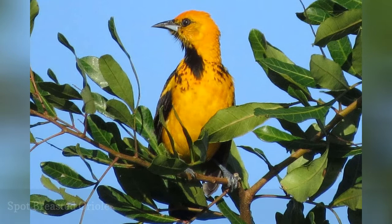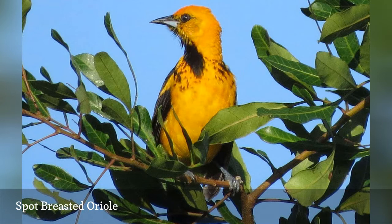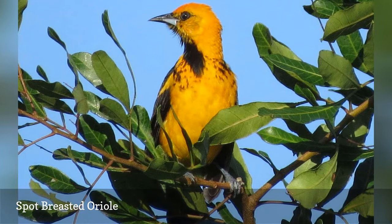A colorful visitor, the spot-breasted oriole, Icterus pectoralis, is rare but occasionally seen in Florida, particularly in the Miami suburbs, where it has been introduced. These birds are the only Florida oriole to show a fully orange head, making identification easy. Where these birds are present, they will visit jelly and orange feeders along with other orioles.